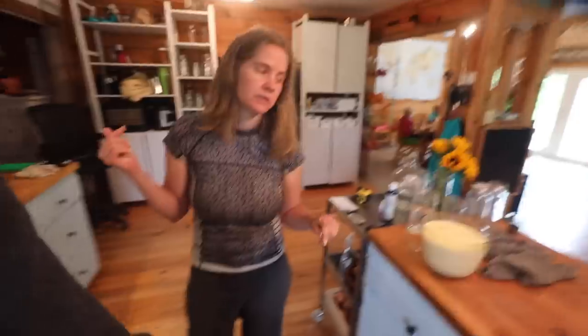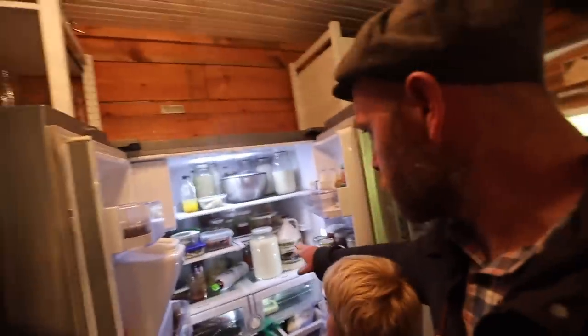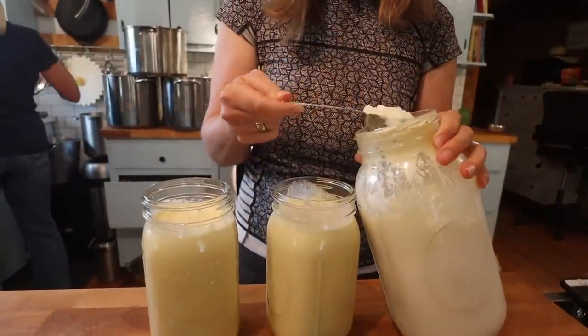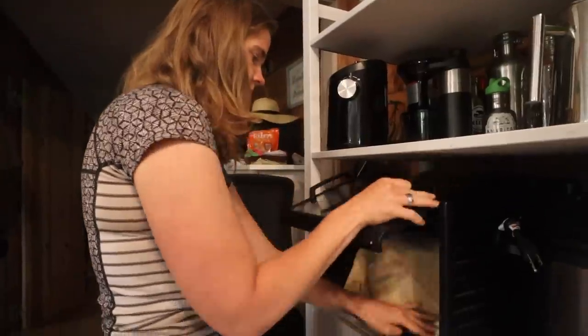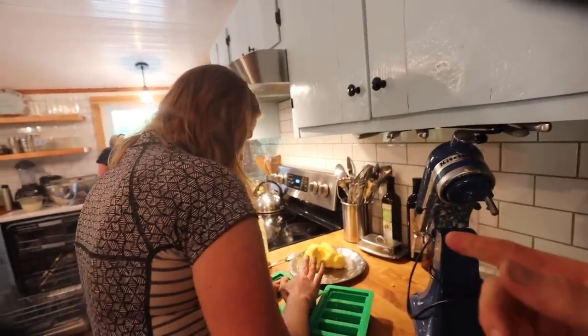Rebecca is allocating today's cream. She's saving a half gallon for tea and ice cream, two quarts for our tea, and some for cultured cream. For cultured cream, all you have to do is put some cream in a quart jar, add three tablespoons of yogurt, and put it in the dehydrator at 100 degrees for 24 hours. We do about a half gallon of cultured cream each week.